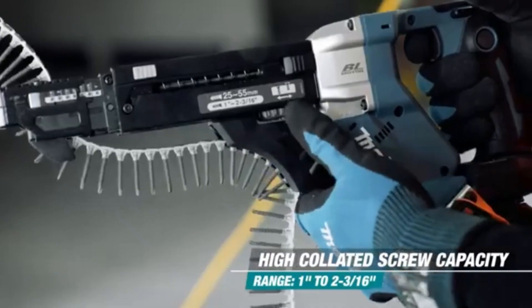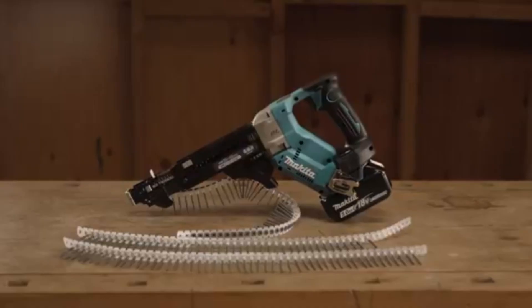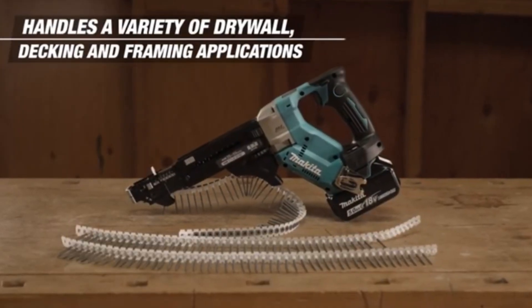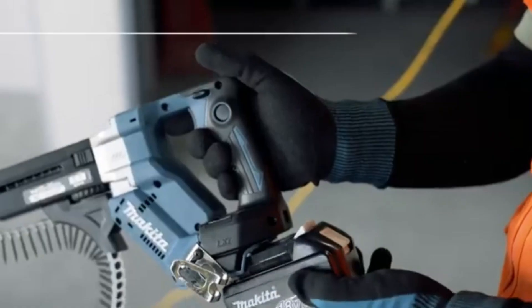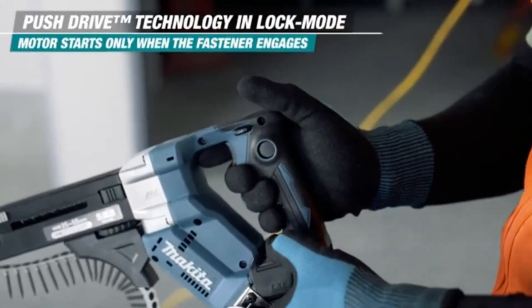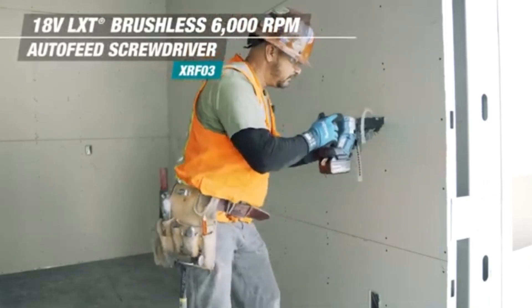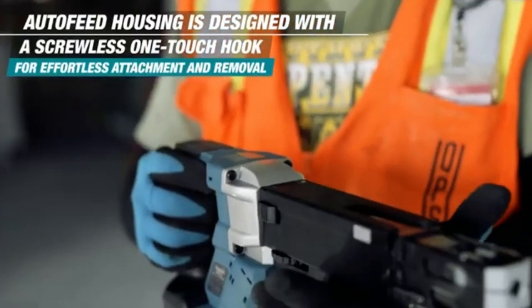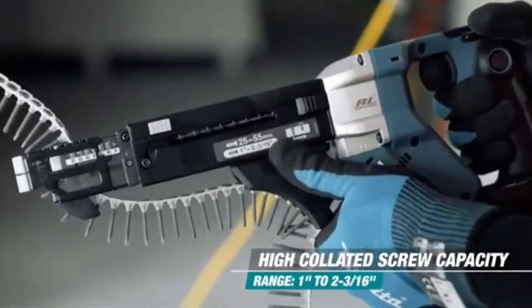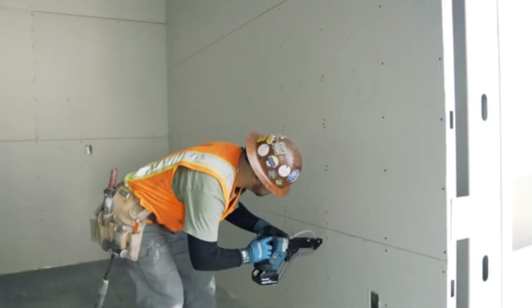Equipped with adjustable speed settings and a forward-reverse switch, the Makita screwdriver provides flexibility for different applications, whether you're assembling furniture, installing fixtures, or working on construction projects. The inclusion of a built-in LED light illuminates dark workspaces, ensuring accuracy in tight or poorly lit areas. Its compact and lightweight design makes it easy to maneuver in tight spots. Overall, the Makita screwdriver combines power, efficiency, and user-friendly features, making it an essential addition to any toolbox for professionals and DIY enthusiasts alike.